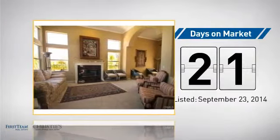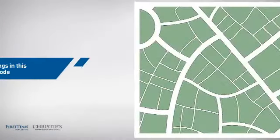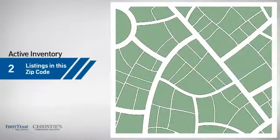It's been on the market since September. Wondering how it stacks up against the competition? There are now just under 240 homes on the market within this zip code.